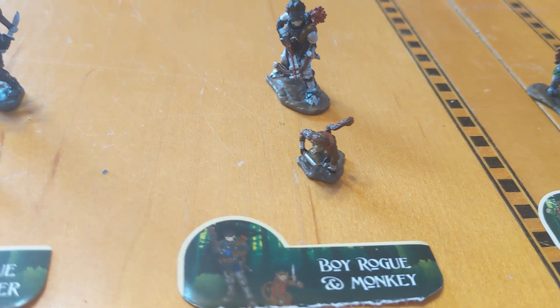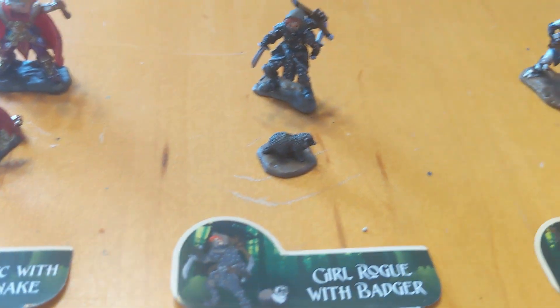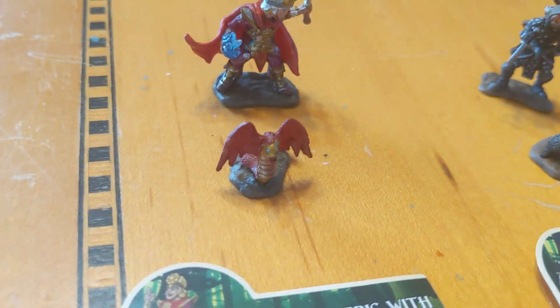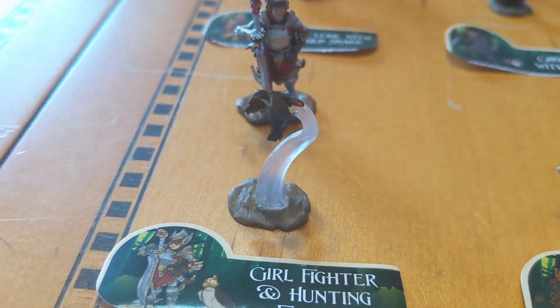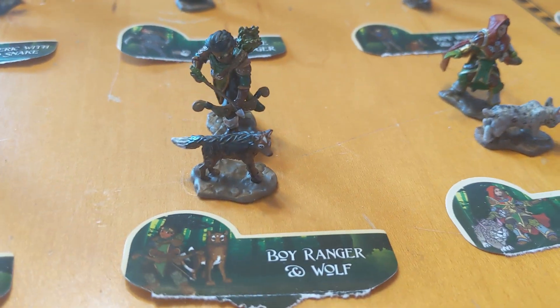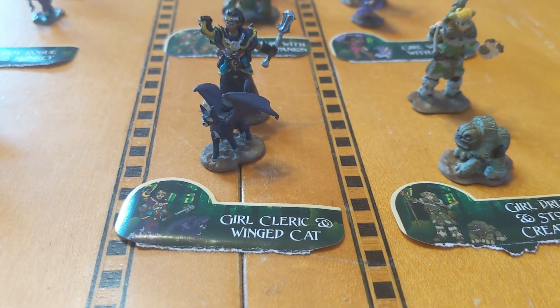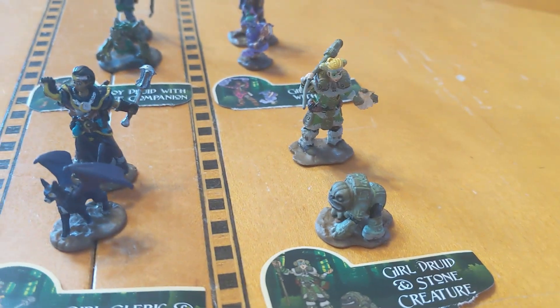We have a boy rogue and his monkey — who hasn't wanted to have a monkey in their life? We have a girl rogue with a badger; she looks pretty awesome. Boy cleric with a winged snake. Girl fighter and a hunting falcon, which I love — the way it's flying in the air. We have a boy ranger and his wolf. We have a girl ranger with her lynx. And we have a girl cleric with a winged cat. And then we have our girl druid and stone creature.